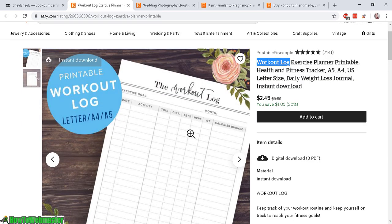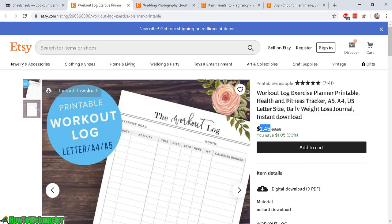This is a worked-out log printout — a digital download file, three-page PDF, selling for $2.45. The seller is called Printable Pineapple and they have over 7,000 ratings and reviews for printable things like this.